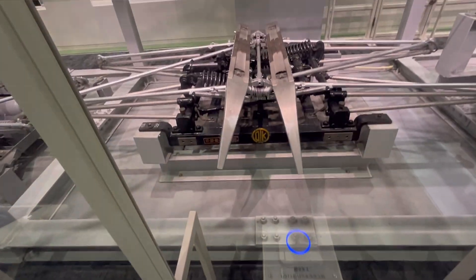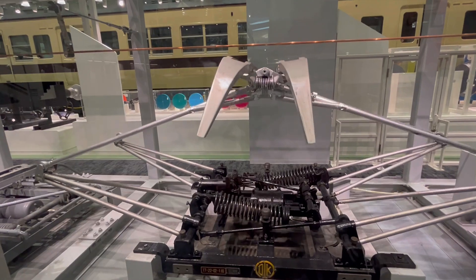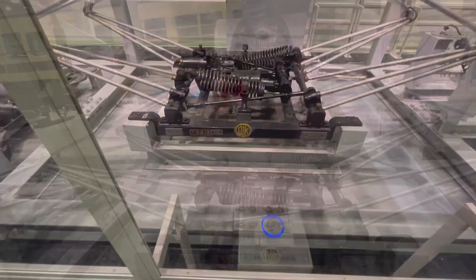Have you ever seen a pantograph? These are devices that give power to electric trains.